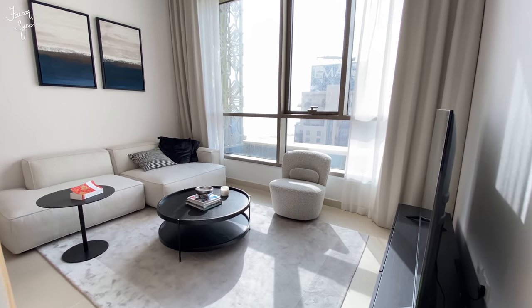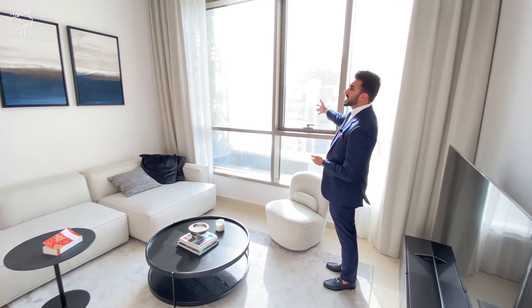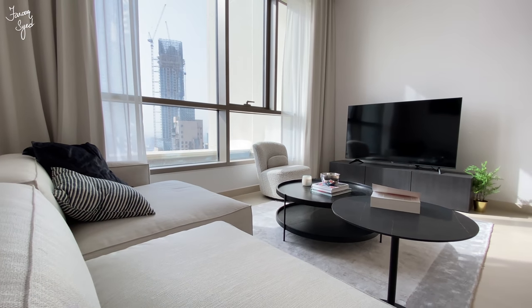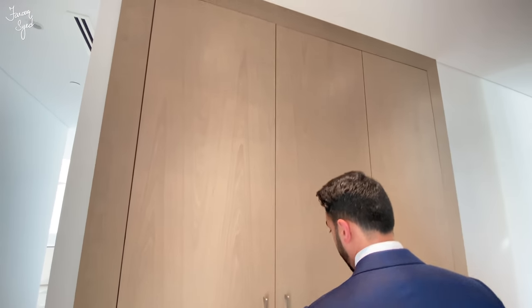Over here on my right we have the second bedroom, which is once again an en-suite. What I really like about it is it's a very sunny room. This apartment in general has a beautiful sunset view as well, since sunsets are towards the downtown side. This particular bedroom has been converted into a TV room, which is kind of nice — it's a little bit separate from the rest of the living room.